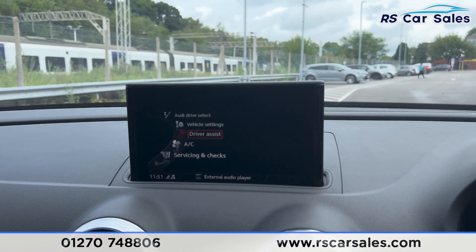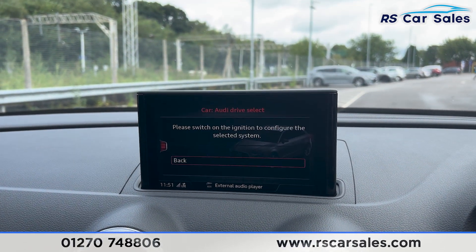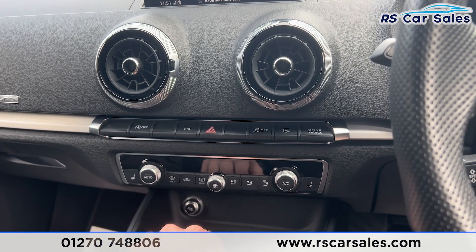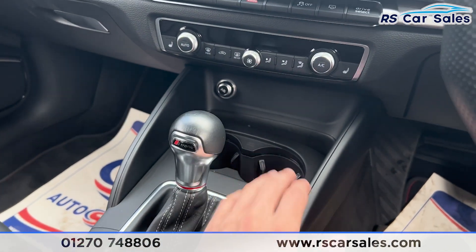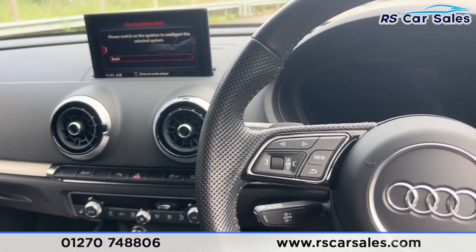Going back to the car settings, this is where you'll find the driver assist, making it a nice safe vehicle to drive. We also have the drive select with the different drive modes. Further down you'll find we have the dual zone climate control with the heated seats on either side and the ice cold air conditioning. We also have the automatic gearbox, and the cup holder is just there.